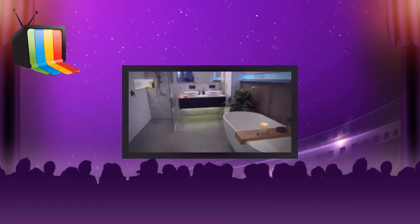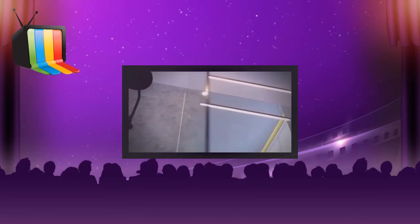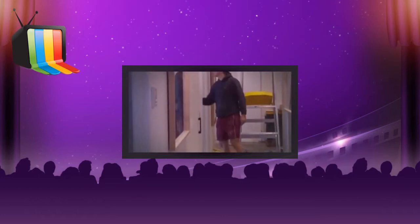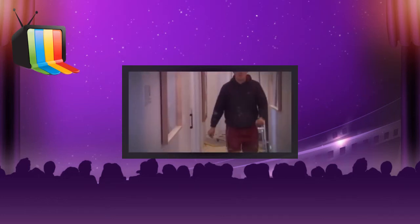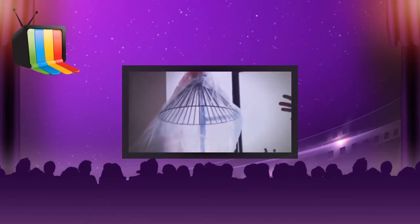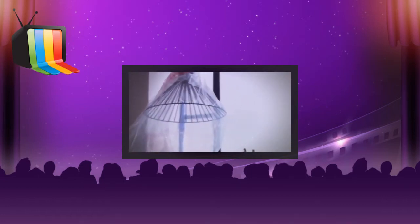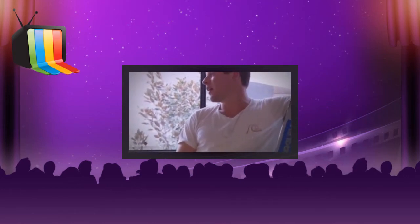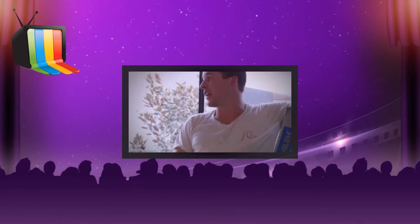Last week Ben took on styling duties and earned a respectable third place, knocking 10 grand off their reserve. This week he's at it again, hoping to go one or two better. The pendants are like an Olympic cauldron. Ben's doing the styling this week, so if he likes it, he likes it.